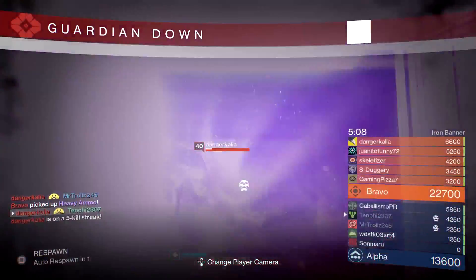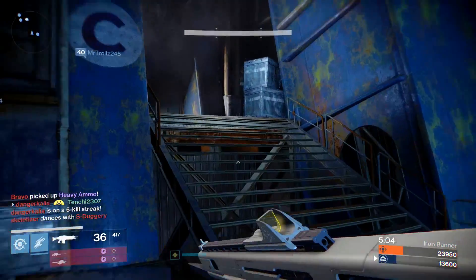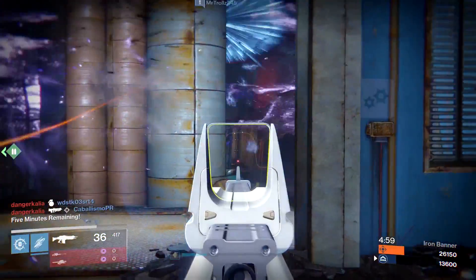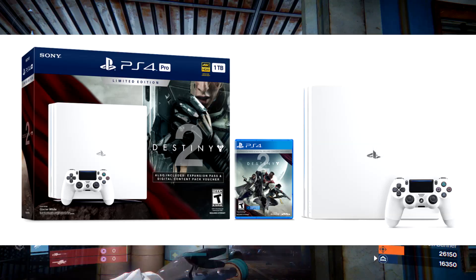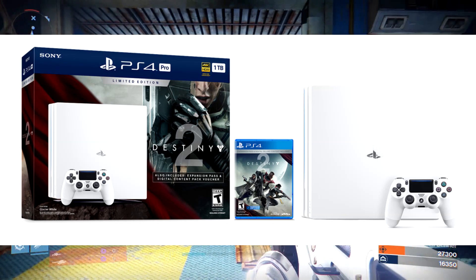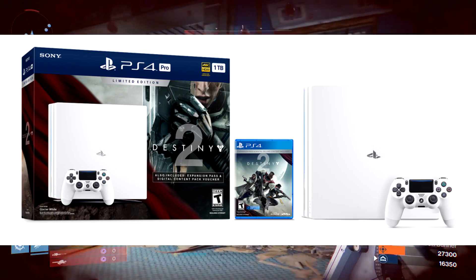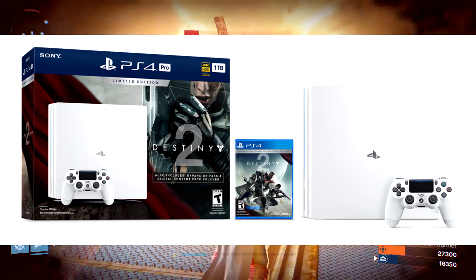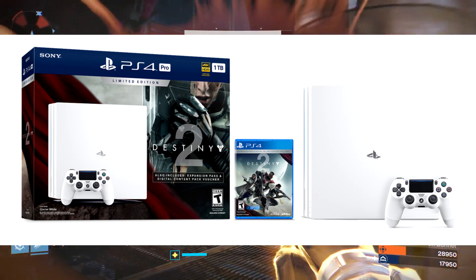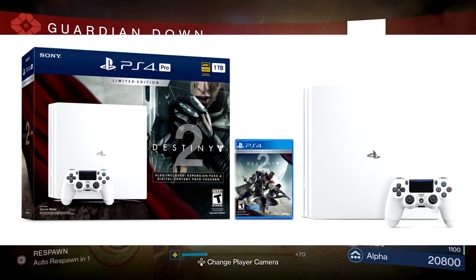First up, Destiny 2 is going to have a pre-order going out right now with a white PS4 Pro. Yes, Destiny 2 will have a white PS4 Pro when it comes out. It's gonna hit the shelves on September 6th, but you can pre-order the bundle right now. I'll leave all the details in the description for the retail places. If you have a GameStop credit card, you can definitely pre-order the PS4 Pro at their store.